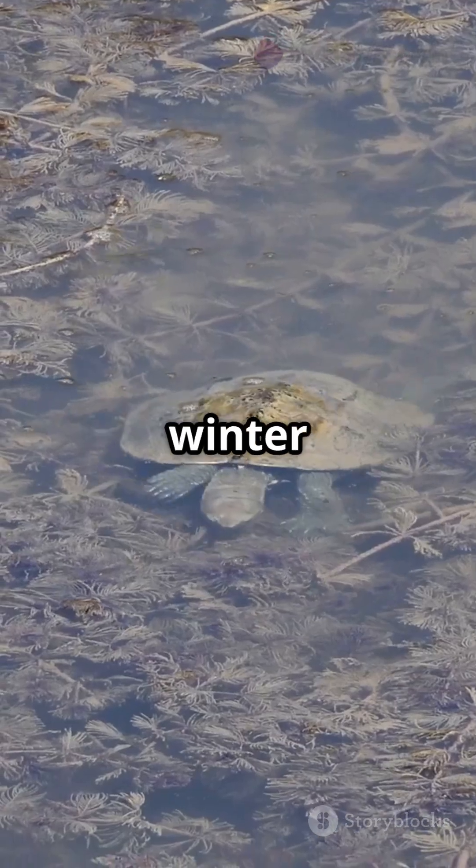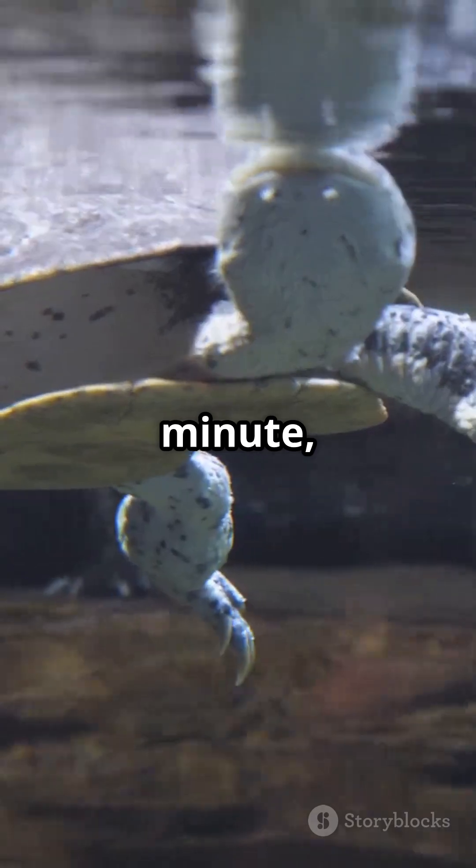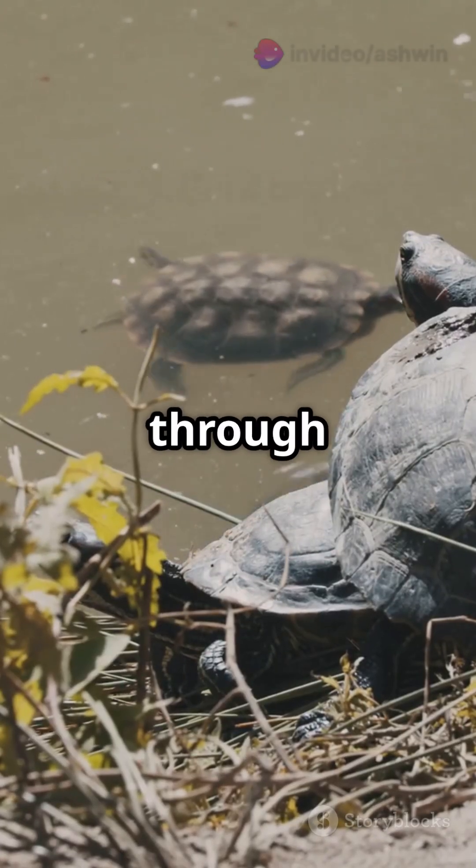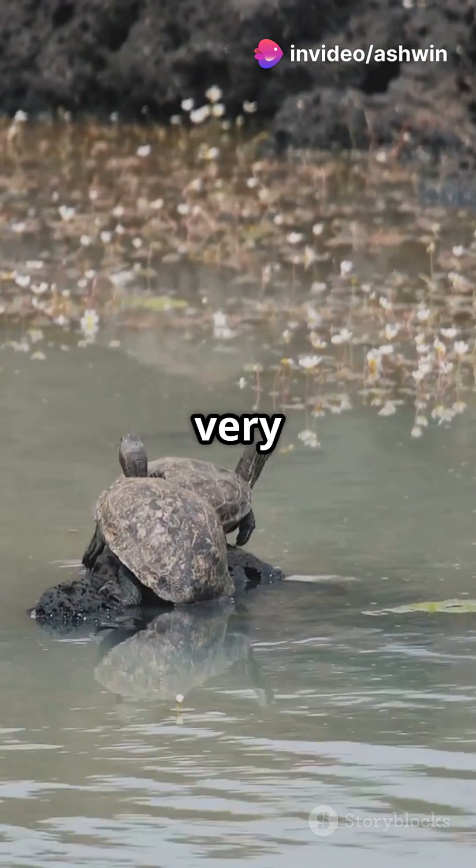But wait — how do winter turtles breathe under ice? They dial their metabolism to two beats per minute, relying on passive oxygen diffusion through their cloaca. No lungs needed, just a frozen pond and a very relaxed vibe.